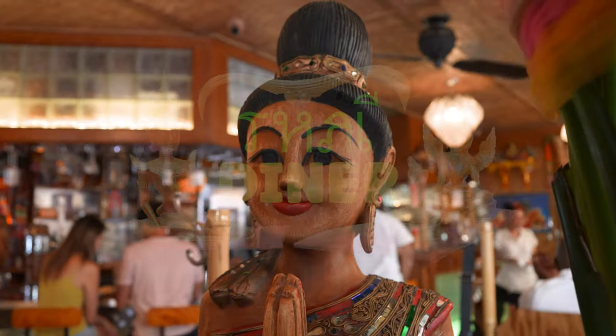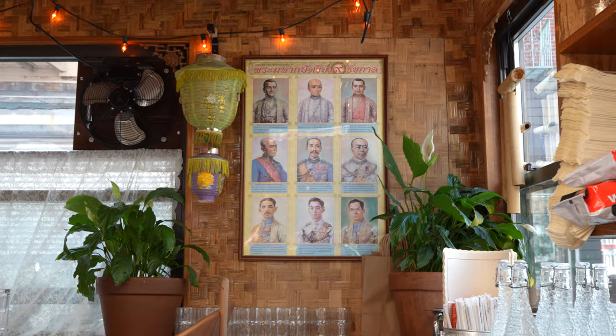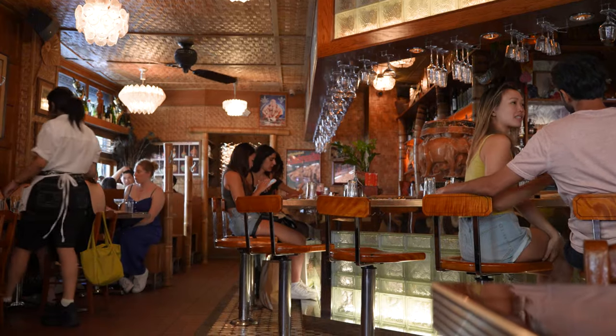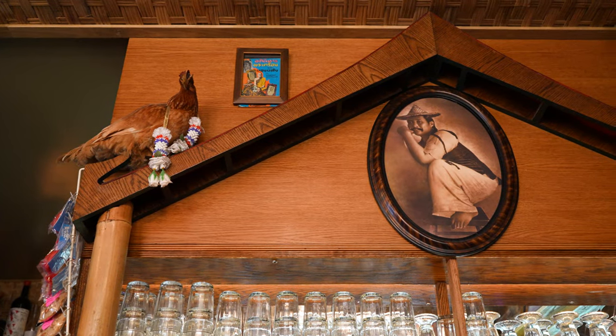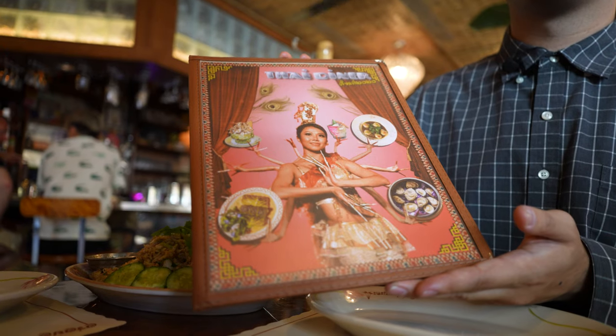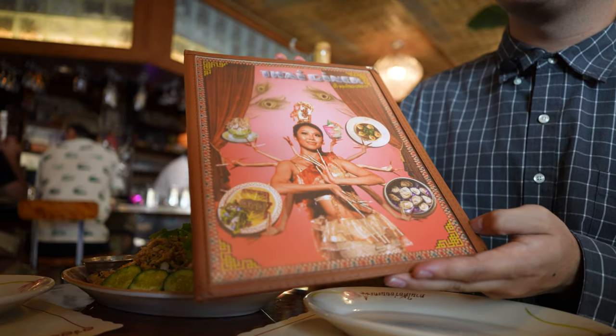We just pulled up to the Thai Diner — this is one of the most popular Thai spots in New York right now. Super dope vibe in here, it's kind of vintage. They got a bunch of pictures all over the wall. The plates are cool, the napkins, the menu's got a dope design — super crazy, feels nostalgic but modern at the same time.